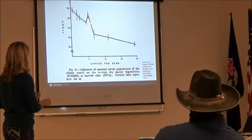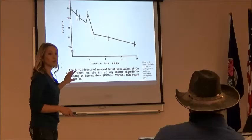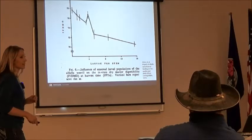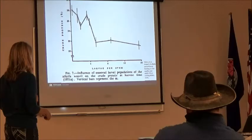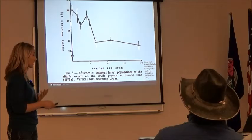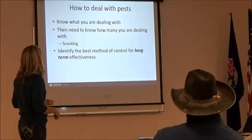This shows IV DMD — in vitro dry matter digestibility — and how digestibility changes with increasing larval population. As larvae per stem increases, we see a drastic decrease starting at 78% digestibility without any larvae present. When we get down to about 5 larvae per stem, we're at 72% — losing about 6% of our digestibility. There's a little blip here, and they aren't exactly sure what was happening. But at a really high weevil population, we were down to about 70% digestibility. Same thing for crude protein: in this study, it started at 26%, and at 5 larvae per stem they were under 23% protein. We're losing a lot of our value.